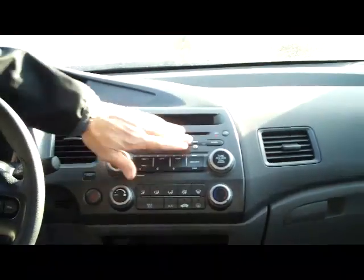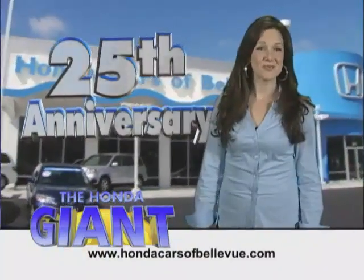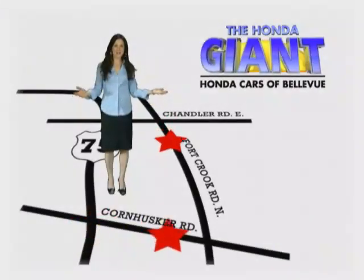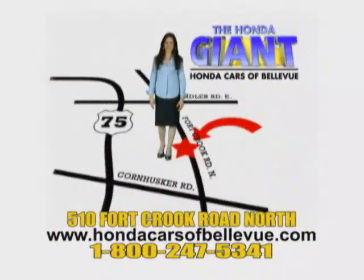Heating and air conditioning controls, AM FM CD player, and day night mirror with map lights. Honda Cars of Bellevue, serving the heartland for 25 years, one happy Honda customer at a time. Honda Cars of Bellevue, one small step off Kennedy Freeway — one giant Honda savings store.